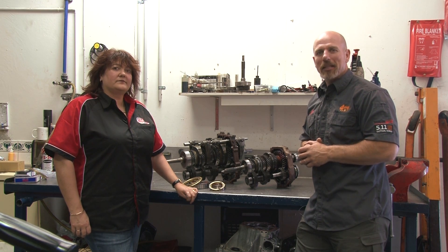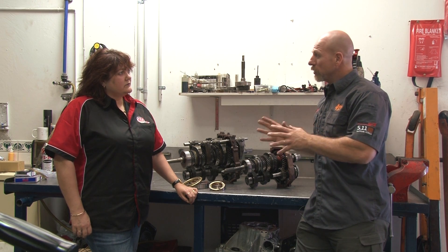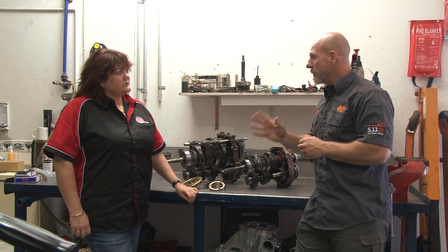We're here today with Jackie from 360 Gearboxes. I've heard a rumour that adding a turbo to a non-turbo vehicle can cause a problem with the manual gearbox.